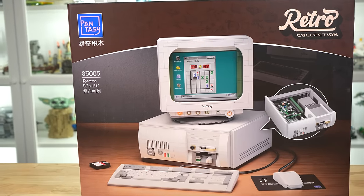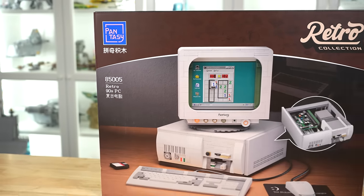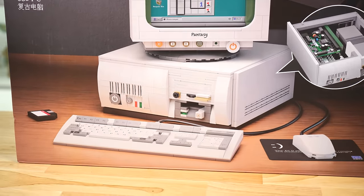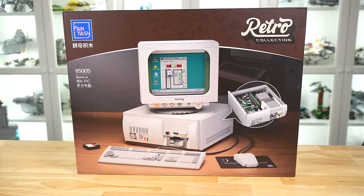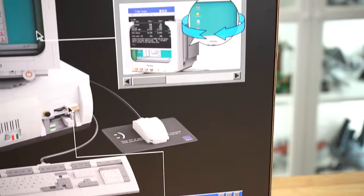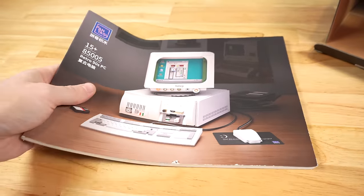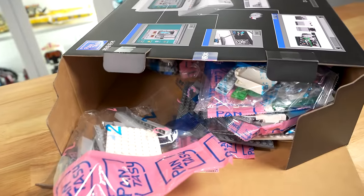Here we have the set I'm most excited for — the 85005 retro 90s PC. It has over 1600 pieces and is the most expensive one we're taking a look at today at $140, but I also think it's the coolest. It has some very nice box art that feels very 90s, and the back of the box is amazing — it uses old Windows frames to show off each of the little features and details that the set has. The instruction manual comes with numbered pink bags for a pretty standard building process.